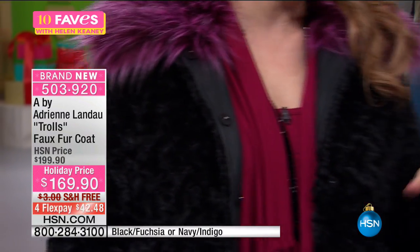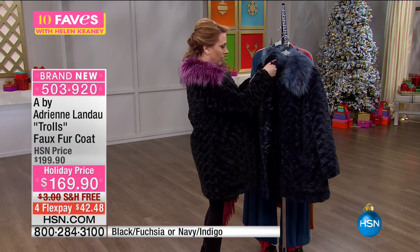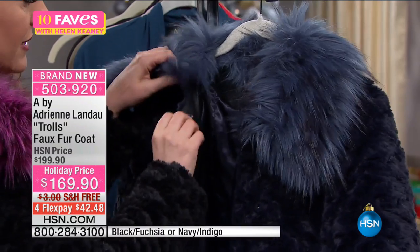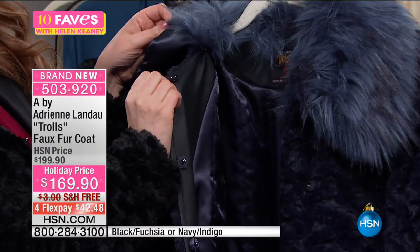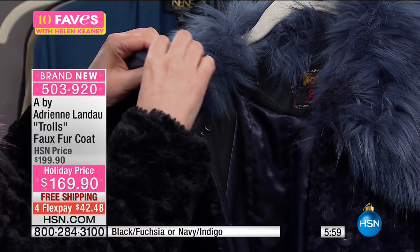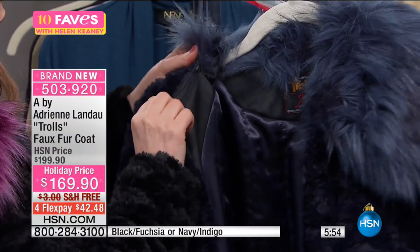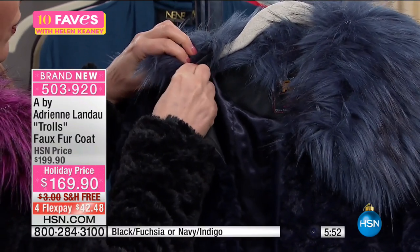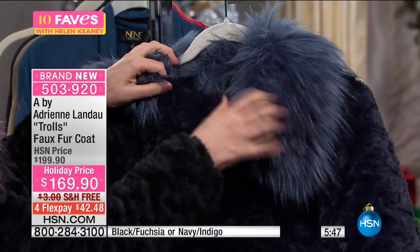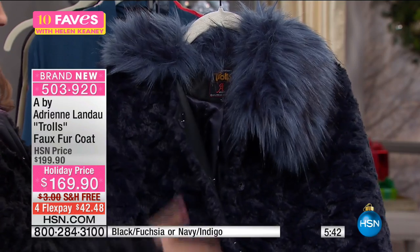The fun fur collar actually comes off. It has a little button and a stretchy tab that you pop off to remove the fur collar. So you can have the fun fur collar if you want, or take it off — it's very versatile.